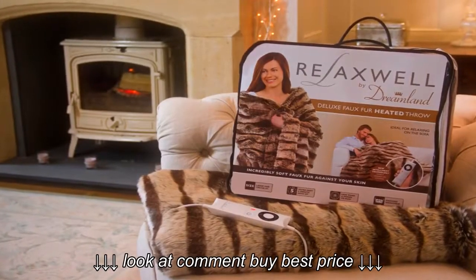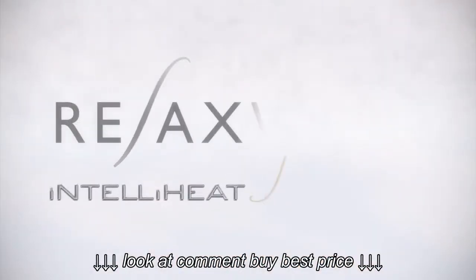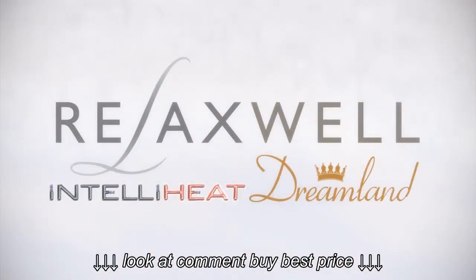Relaxwell Deluxe faux fur heated throw by Dreamland. It's your turn to be warm and relax in style.